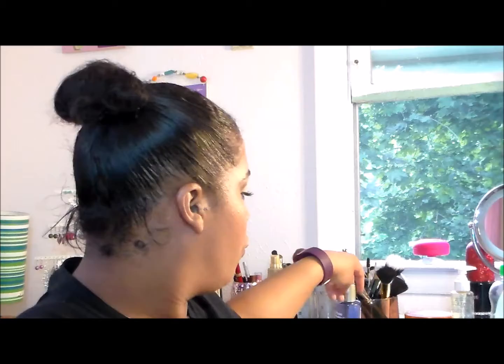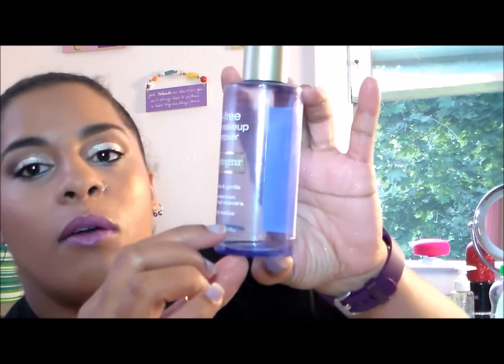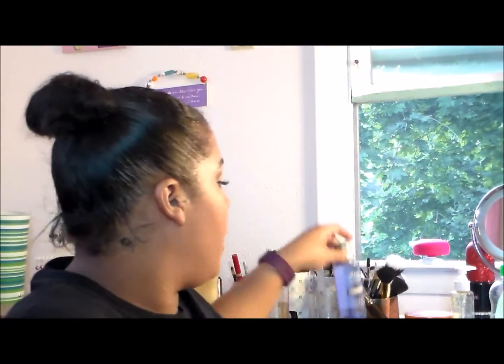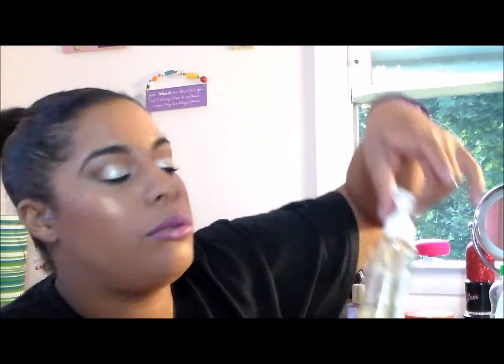My current makeup remover: the Neutrogena Oil-Free Eye Makeup Remover. You can see where I was — right there above the fluid ounces marking — and now I'm down to just that little drop. I've probably got today, tomorrow, and the next day and then it's done. That's also why the oil cleanser wasn't getting used — I was using this to take off my makeup.